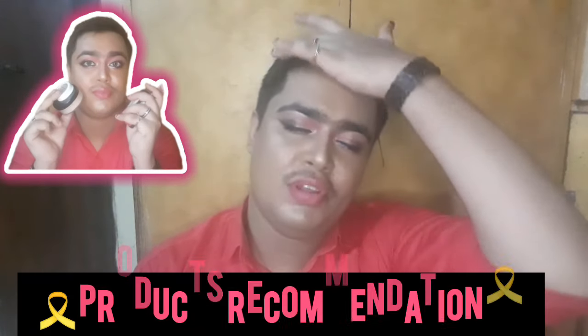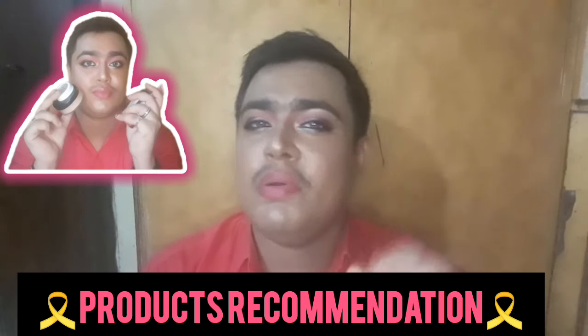Hi everyone, welcome to my YouTube channel. In this video, I'm talking about affordable makeup product recommendations.